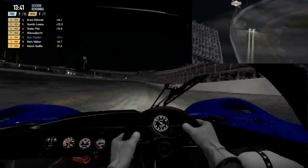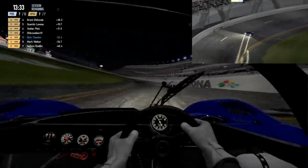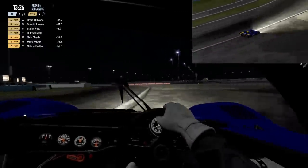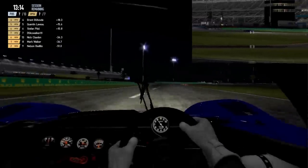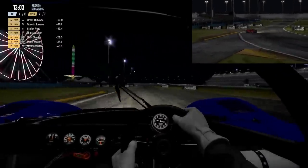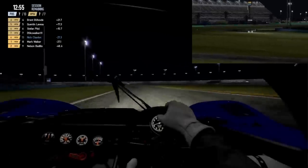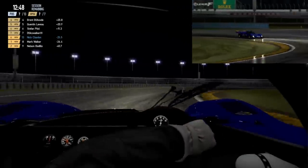I keep forgetting every time I come here to Daytona that there's that puddle on the braking zone, and around I go. So now we're completely last in class — which is wonderful. But thankfully it looks like the rain is letting up just as soon as I got caught out by a puddle. Because of course, that's how it always seems to go. But now we get to be a little bit cautious through the chicane.